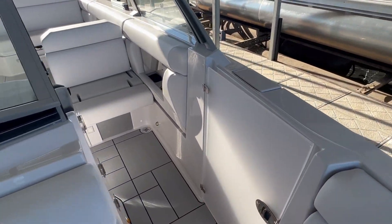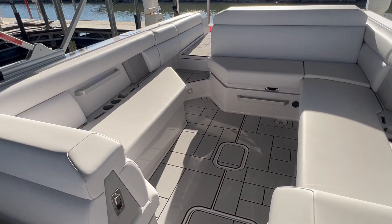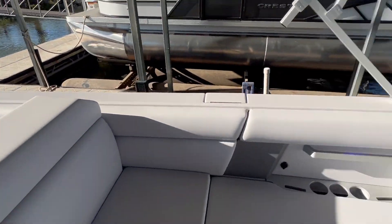If you like this brand new model by Aviara or any other models you see on our online inventory, make sure to give your local MarineMax a call today. Thank you.